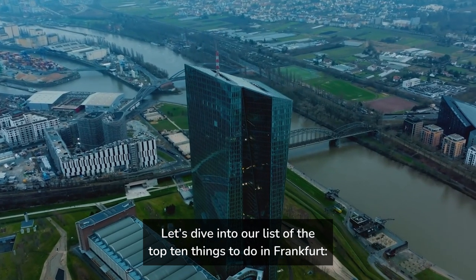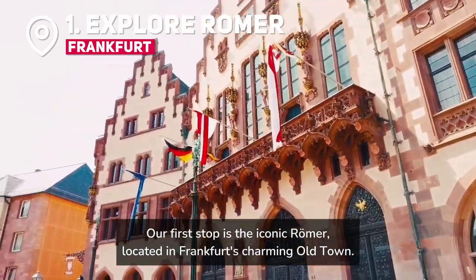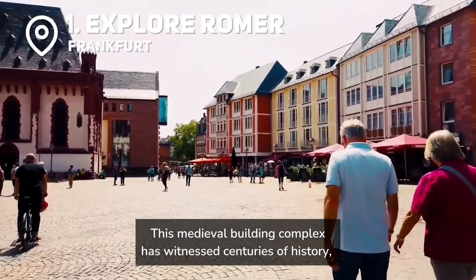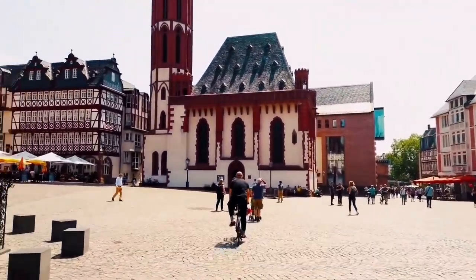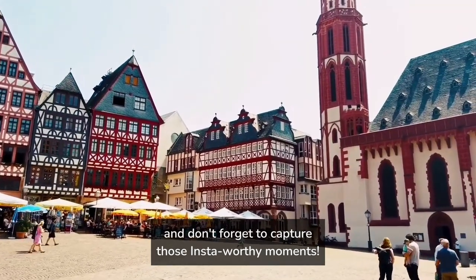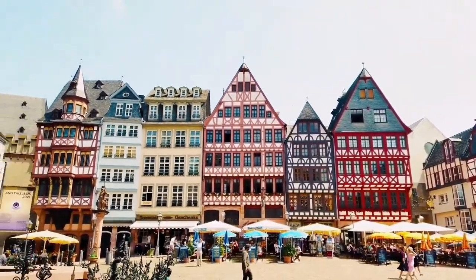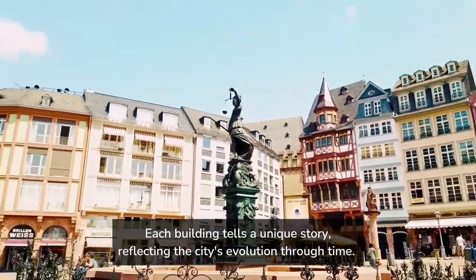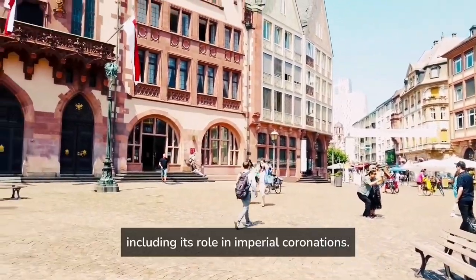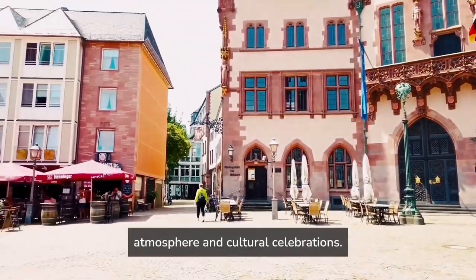Let's dive into our list of the top 10 things to do in Frankfurt. Our first stop is the Römerberg, located in Frankfurt's charming old town. This medieval building complex has witnessed centuries of history and its stunning architecture is a fantasy. Take a stroll through the square, admire the intricate facades, and don't forget to capture those insta-worthy moments. The Römer, with its intricate distinct gabled structures, serves as Frankfurt's city hall. Each building tells a unique story, reflecting the city's evolution through time. Be sure to step inside to explore the Römer's rich history, including its role in imperial coronations. Pro tip: visit during one of the many festivals hosted at Römer Square to experience the lively atmosphere and cultural celebrations.